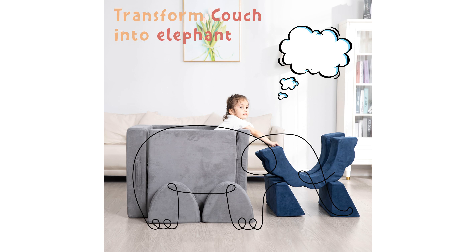This couch fort encourages family bonding by enabling the creation of unique configurations and secret hideaways, or simply providing a cozy space for reading and napping.